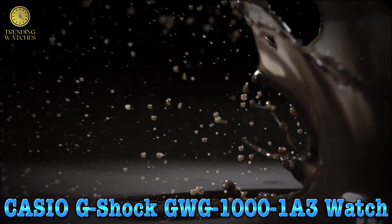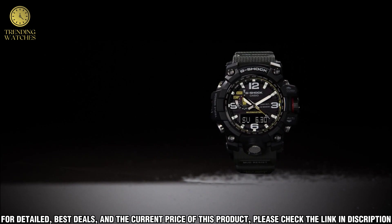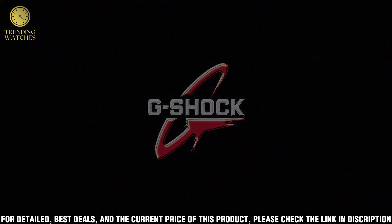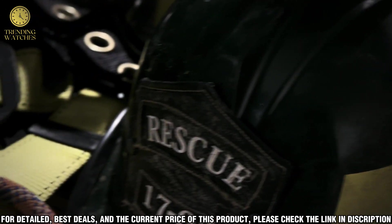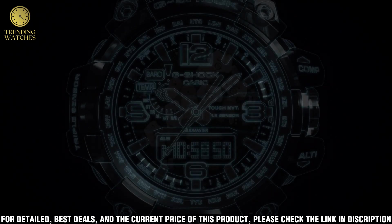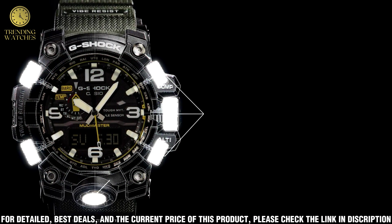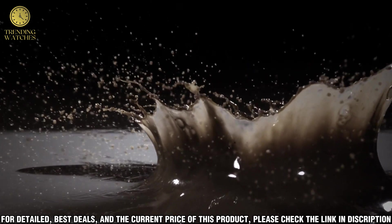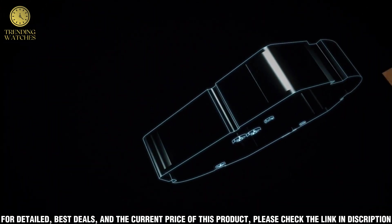Number 2: Casio G-Shock GRG-100103 watch. Made in the USA or imported. Display type: digital. Dial window material: mineral crystal. Clasp: buckle. Case material: resin or stainless steel. Case diameter: 5.6 cm. Case thickness: 17 mm. Band material: resin. Band width: 18 mm. Band color: green. Dial color: black. Bezel material: stainless steel. Bezel function: stationary. Item weight: 6 oz. Movement: quartz. Water resistant depth: 200 m.